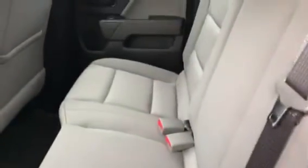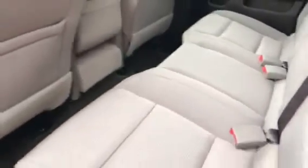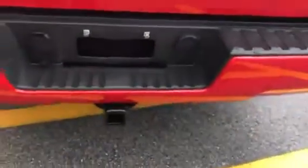This is a double cab configuration — you can see the back seats are in very good shape; it doesn't look like anyone ever sat back there. It has a nice soft tonneau cover on it.